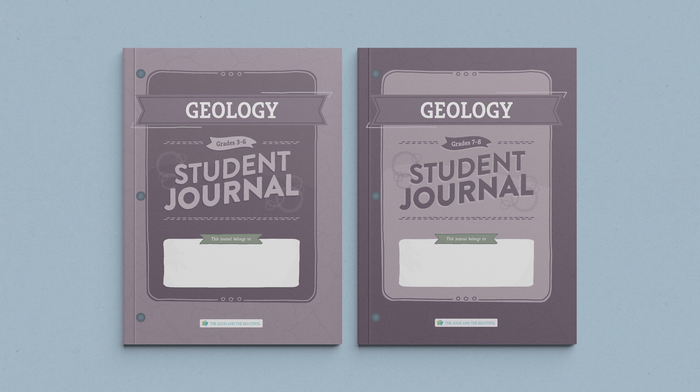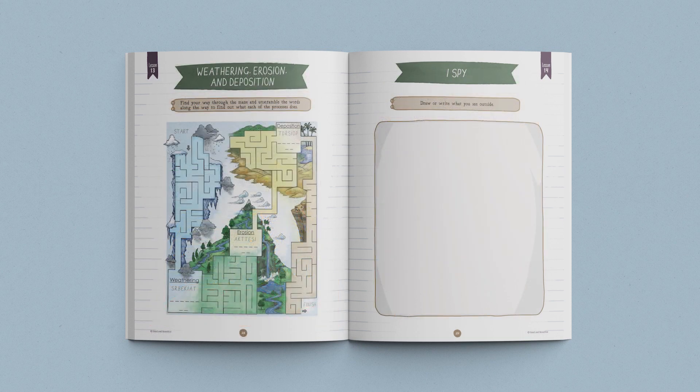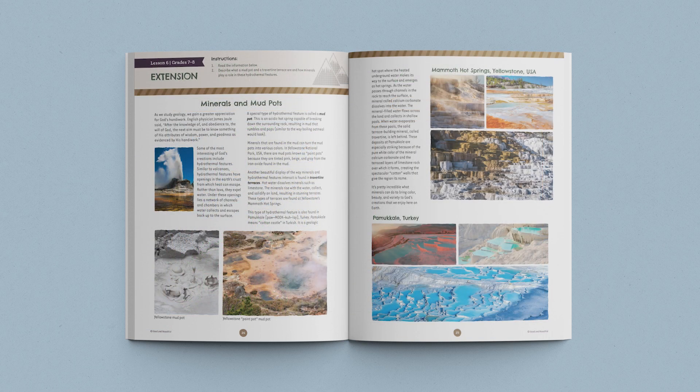Your children are sure to love the student journals that accompany this unit. There are two separate student journals — one for grades 3-6 and one for grades 7 and 8. Both journals contain age-appropriate activities, games, and worksheets that coordinate with the lessons. The journal for older students also includes interesting lesson extensions, allowing your 7th and 8th graders to further explore each lesson's topic.